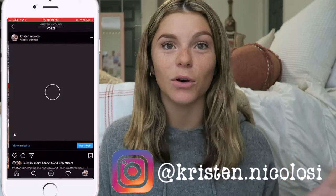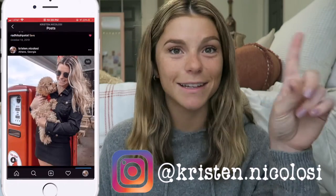I vlogged my first day of clinical — if you want to check that out I'll have it linked in a card above. In that video I mentioned that I would be sharing what is in my clinical bag because I got some exciting new things to share with you guys.